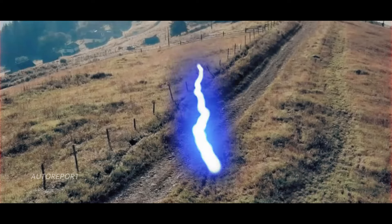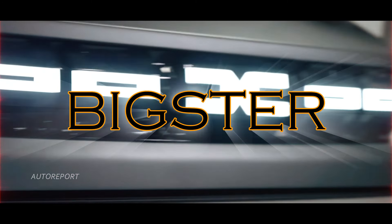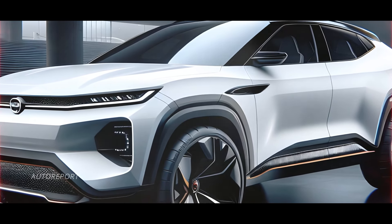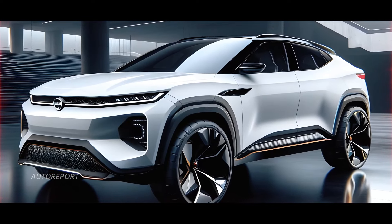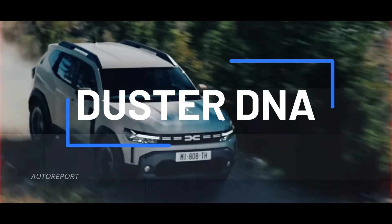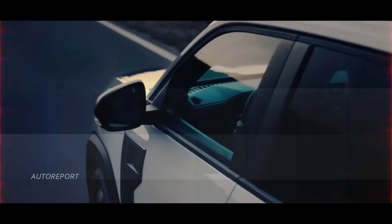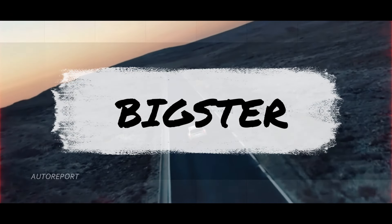Welcome back today. We're diving into the exciting world of Dacia's latest venture, the Bigster. Set to hit the roads in 2025, this SUV promises to shake up the competitive CSUV segment with its winning combination of Duster DNA and a roomier interior. But that's just scratching the surface. Stick around as we explore what makes the Bigster a game-changer for the brand.